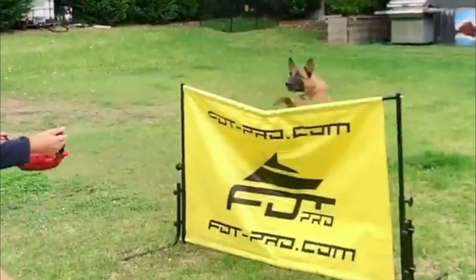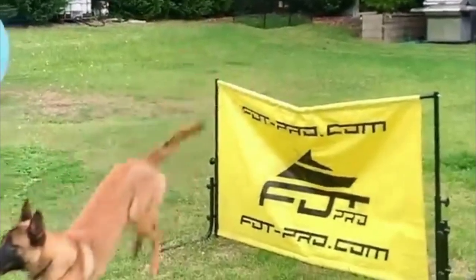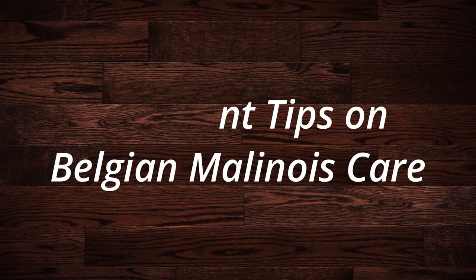They're a large breed that requires significant amounts of exercise. They're easily trained and are extremely loyal. In this video, I'll show you some important tips on Belgian Malinois care. Let's jump on it.